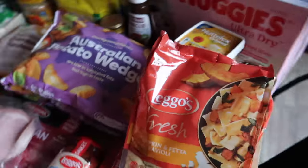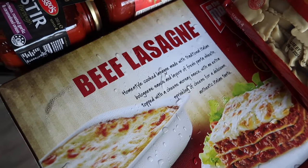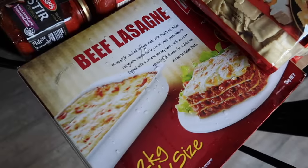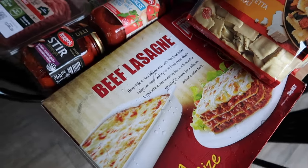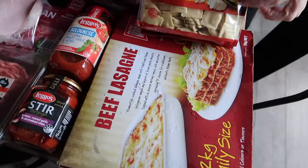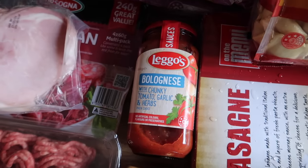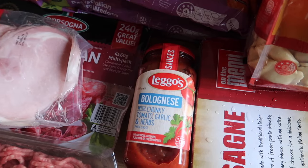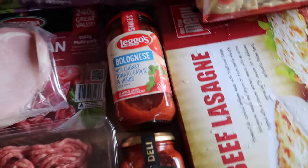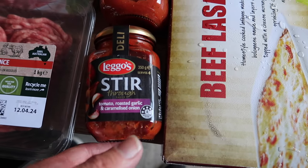This is one I got because one person will be away for quite a few days next week — away for three and a half days. So beef lasagna, two kilos, that's going to feed whoever's here in one go. And then on nights we have something like that, Ebony will have pasta, so we've got some bolognese sauce. They've gotten so expensive — like $4.50 now compared to $2.50 before. They've gone up a lot in the last few years. We also got this stir-through tomato, roasted garlic, and caramelized onion sauce.